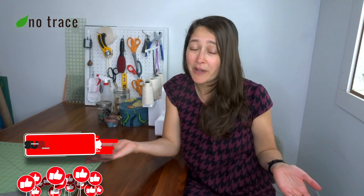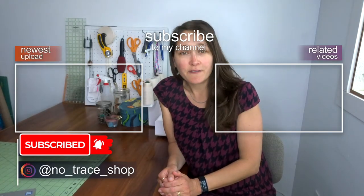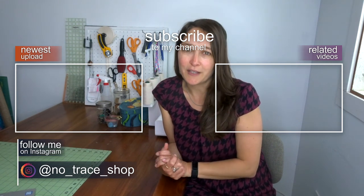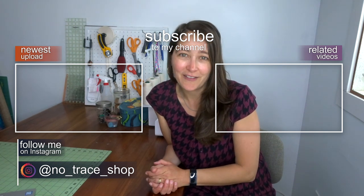There's my list of the top 10 ways to keep textiles out of the landfill. I really hope it's helpful to you. I also have a blog post with this information on my website, linked below. I have lots of other videos for zero waste living tips as well as zero waste sewing tutorials. Don't forget to give this video a thumbs up and subscribe to the No Trace channel to get notified about all of my new videos — I put out a new video every week.